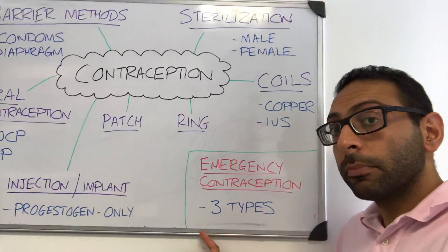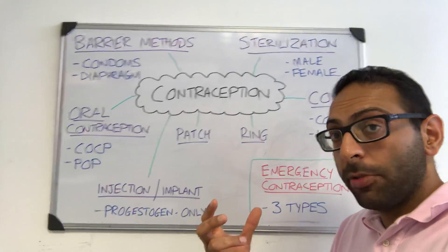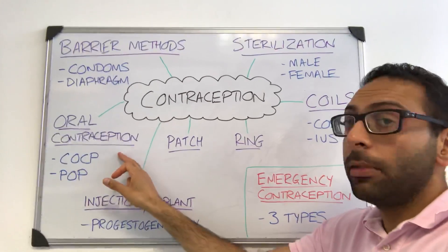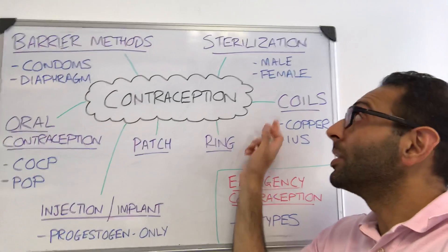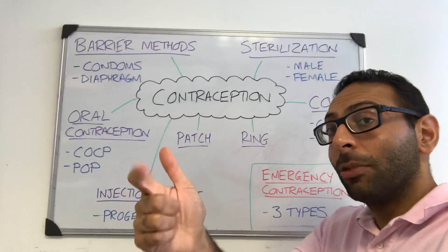We'll cover emergency contraception in a different video. So if someone comes and says 'Doctor, I want contraception,' figure out why they want it first. If it's to stop getting pregnant, think about the options available: barrier methods, tablets, patch, ring, injection, implant, coils, and sterilization. Hope this helps. Can pass. Will pass.